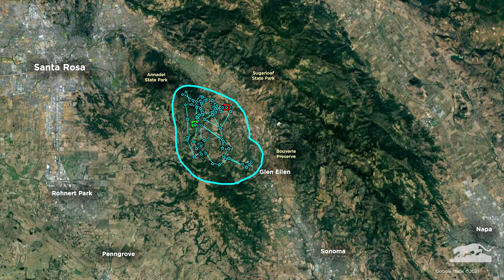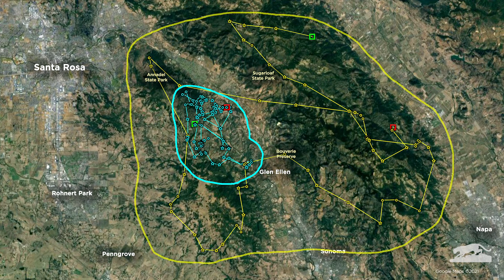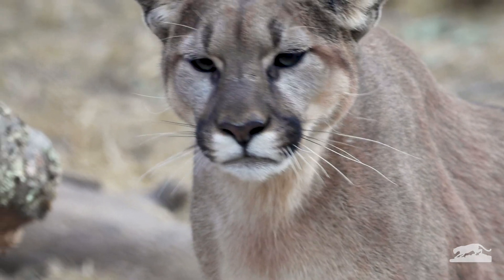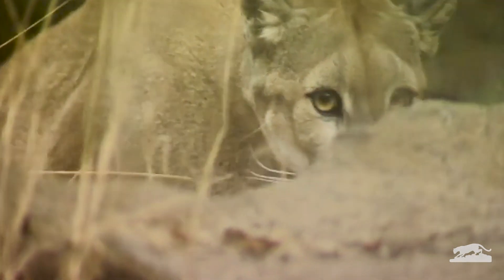Now let's take a look at how far a male traveled in comparison. He traveled 60 miles — that's the same as driving from Santa Rosa all the way to San Francisco. This is P5's territory. He protects his kingdom and chases away, or fights, any other males that try to come into his home. For every male, there are three to four females living in his territory. And just like the males, each female will protect her own territory from others looking to steal it.